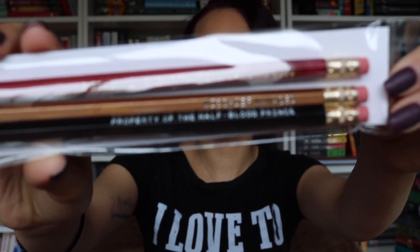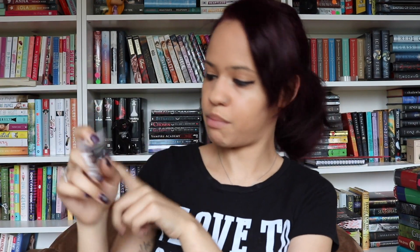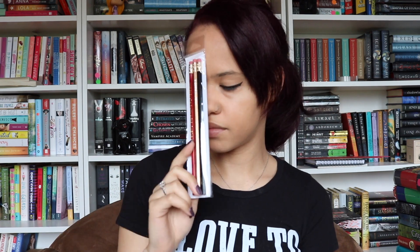The next item is a set of three Harry Potter pencils. The red pencil on top says 'I solemnly swear that I'm up to no good.' The brownish pencil in the middle says 'Mischief Managed.' And the black one on the bottom says 'Property of the Half-Blood Prince.' Honestly, I couldn't even care what the item is — it just has Harry Potter quotes on it, so I am happy. These will come in handy because I like to hand-write notes and ideas for the book that I'm writing. These pencils are from Jubilee Design Studio.